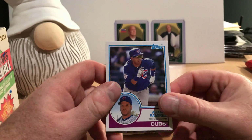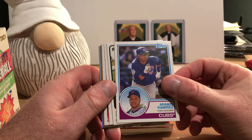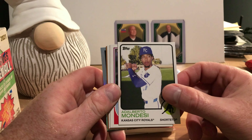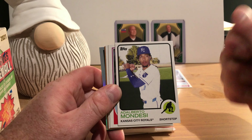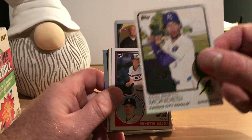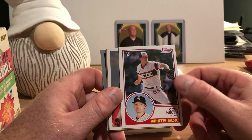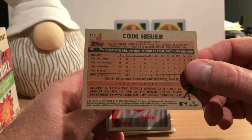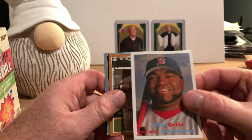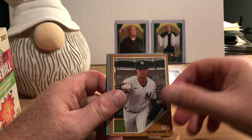There's Aramis Ramirez on the 1983 design, which is one of my favorite designs. There's Adalberto Mondesi on the 1973 design, another one of the designs I've enjoyed from Topps history. There's Cody Hewer's rookie card on the 83 design. That's what the 83 design looks like.